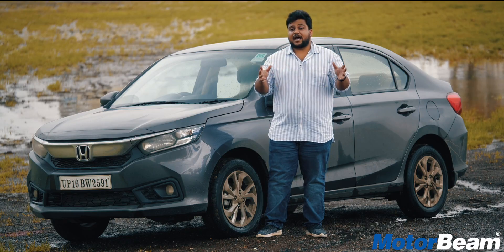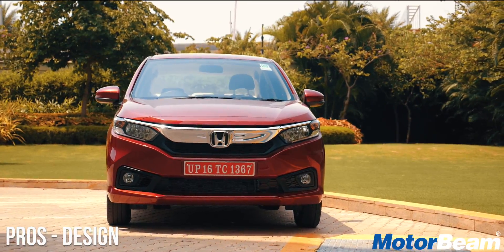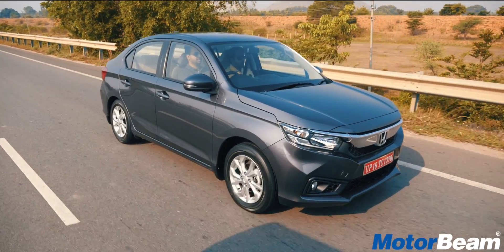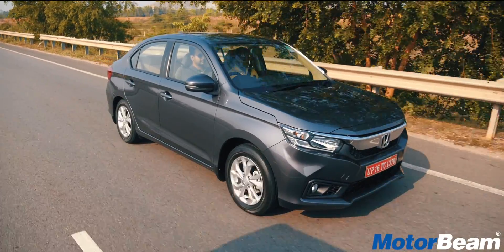The first pro is the styling of the new Amaze. Honda has redesigned this compact sedan and it now looks much bigger and not as quirky as the previous generation car.